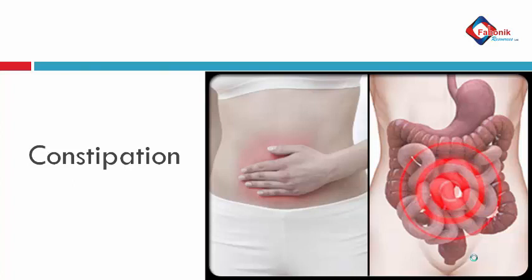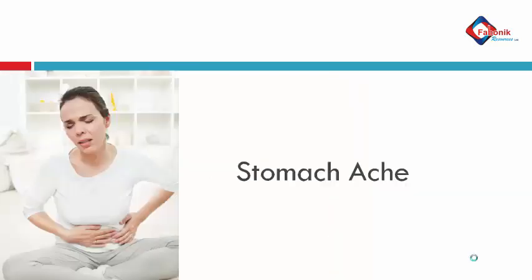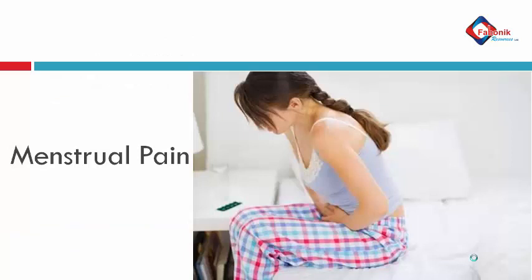The same machine treats constipation as well — it takes care of constipation and stomach disorderliness. Then blood circulation: it does very well to circulate blood in the body. Stomach ache is another condition it treats very effectively. Then hand tremor and menstrual pain — it takes care of menstrual pain. However, a woman going through her menstrual period at that point in time cannot use it.